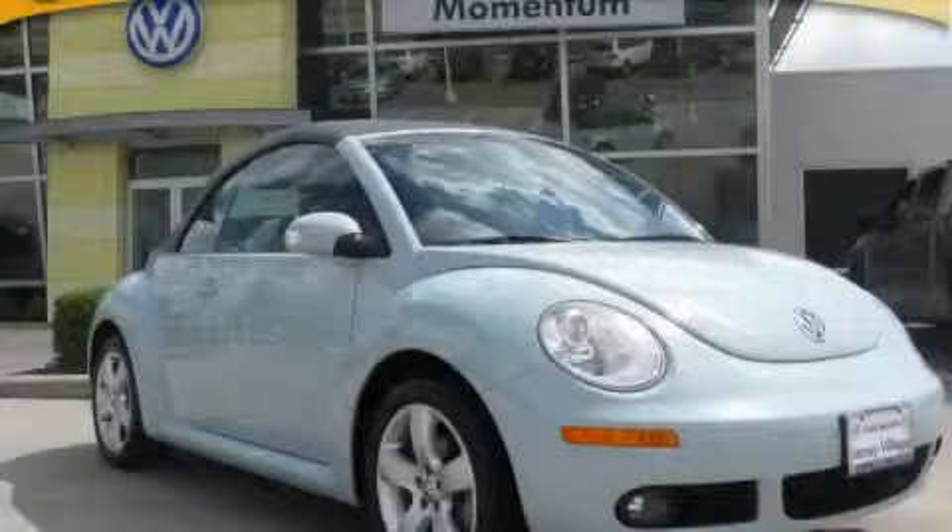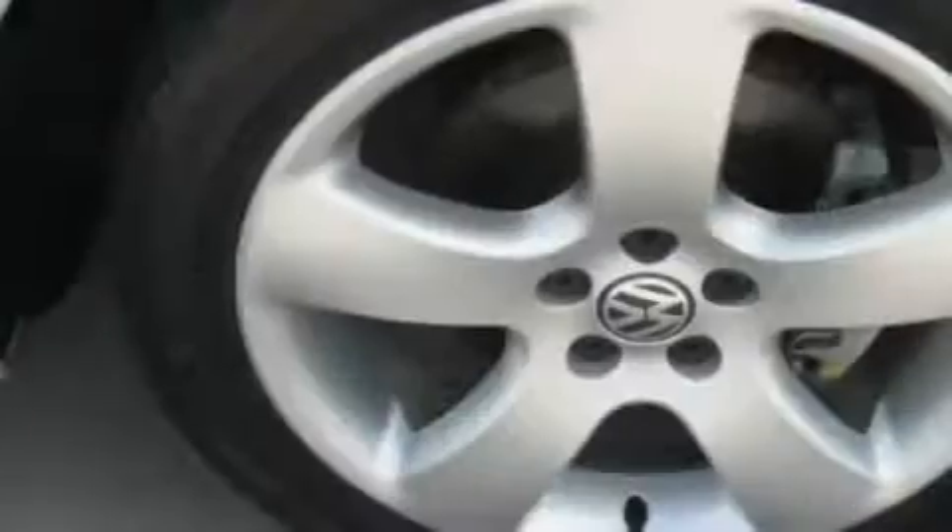This is a 2006 Volkswagen New Beetle. Great handling, great comfort, a great ride.